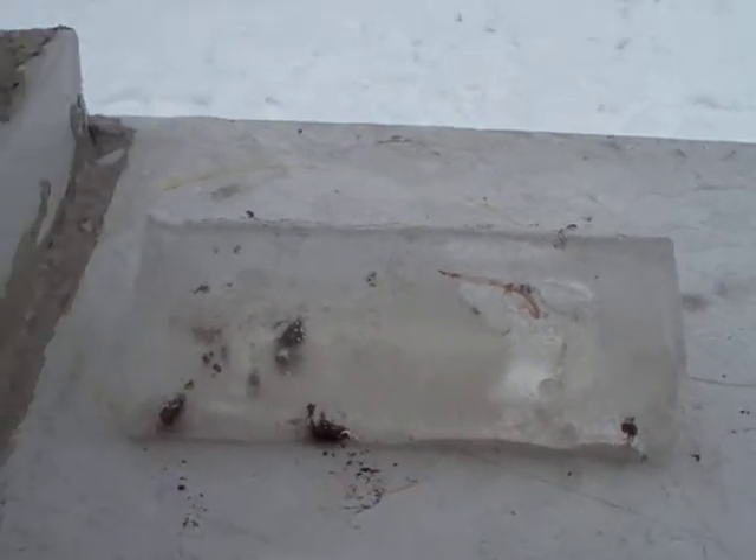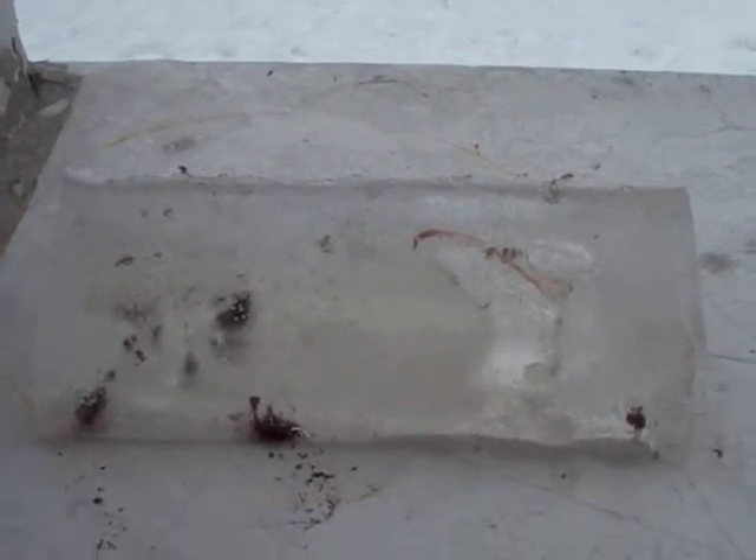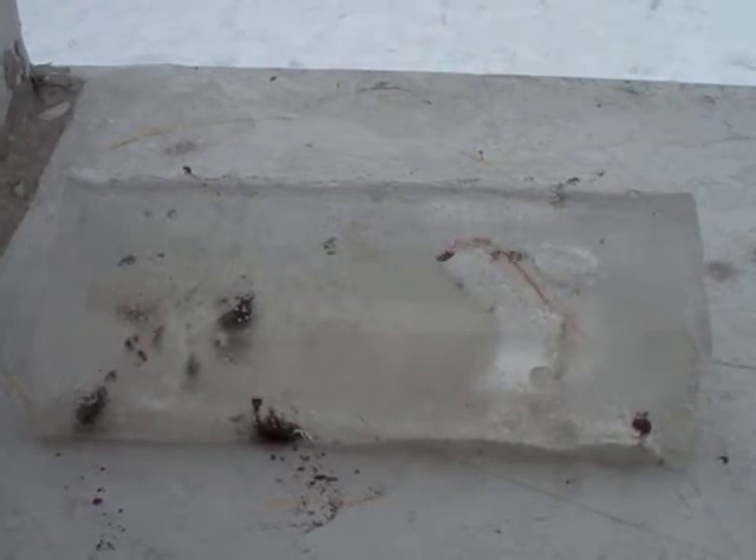This is super bizarre — my son found this piece of ice stuck in our wheelbarrow, which had been left out for the first snowfall. Inside the ice, in what appears to be an unfrozen center, there's an earthworm kind of swimming around in there. We couldn't really figure out how this was happening.